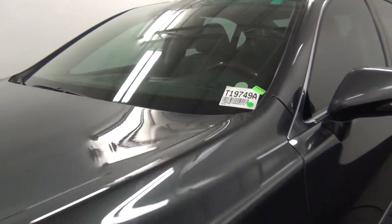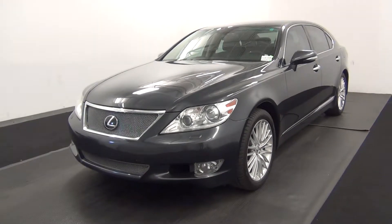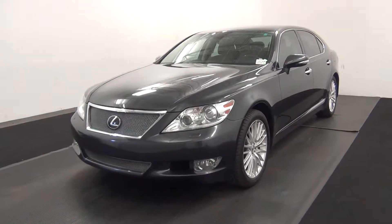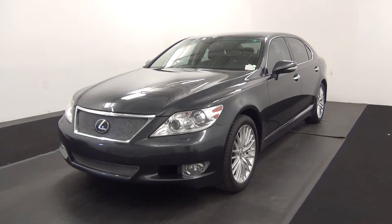Welcome. Today we are going to walk around a 2011 Lexus LS460, stock number T19749A.